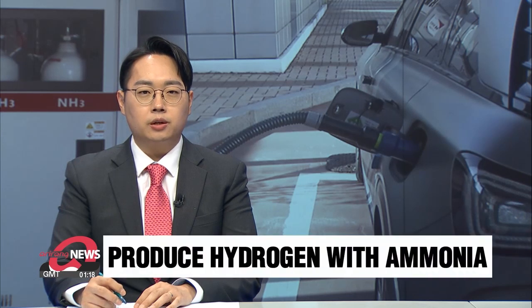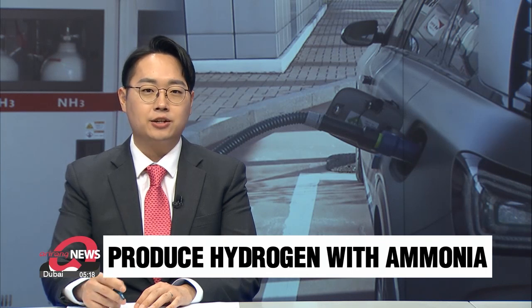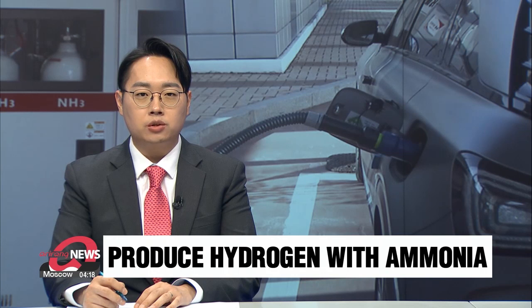South Korea came up with a new technology that uses ammonia to produce hydrogen that creates almost no carbon gas. The method is expected to reinforce the nation's green energy initiative in the future.